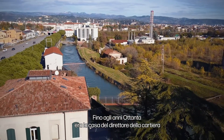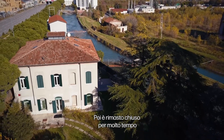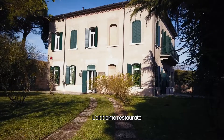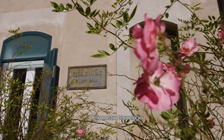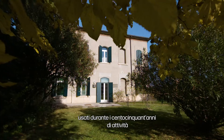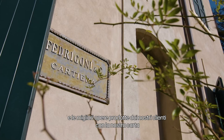It used to be the house of the director of the mill until the 80s. It was then closed for a long time. We restored it and brought here all the pieces of our technology from the century and a half of our operations, and the best pieces of work that our clients do with our paper.